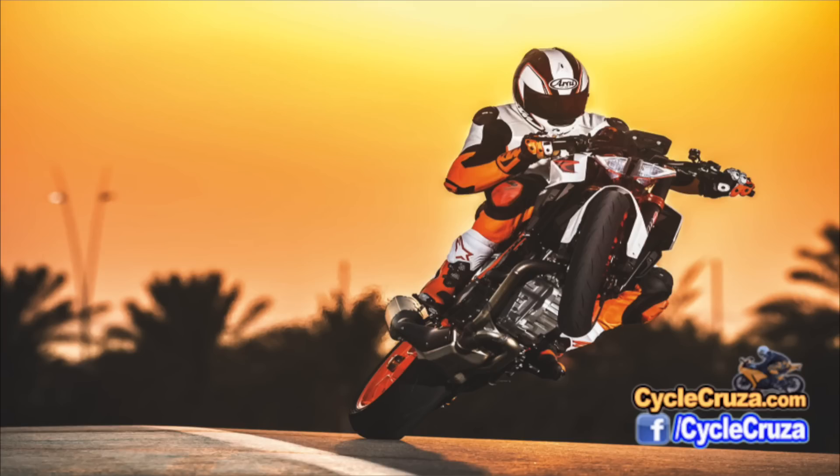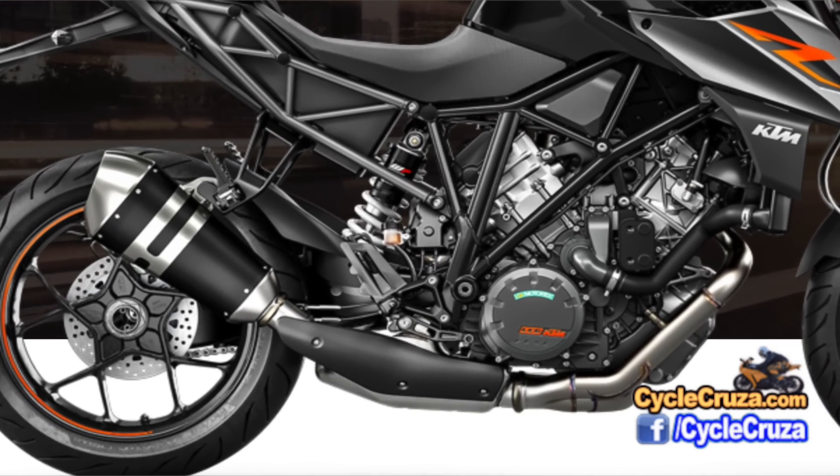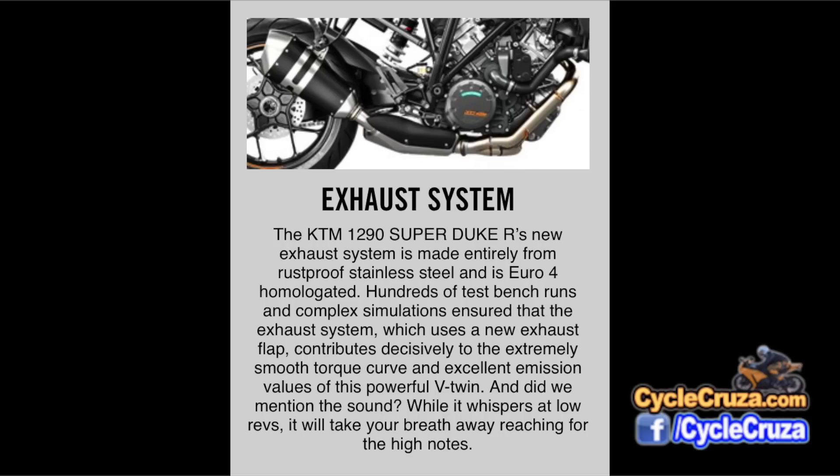I think these options should be included because this bike is probably going to be sitting at $20,000 plus. They also revised the exhaust — it is now Euro 4 compliant, comprised of rust-proof stainless steel, and has a new exhaust flap which smooths the torque curve. It's supposedly quiet at low RPMs, but when you hit the high RPMs you get that high note to make you smile. Normally stock exhausts aren't great, but you can always make a change.